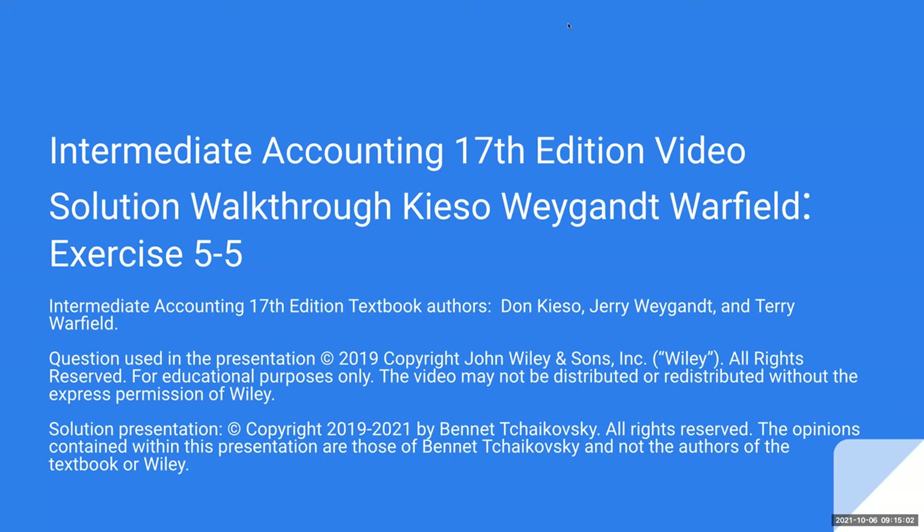Hello everybody. Welcome to Intermediate Accounting, 17th edition Video Solution Walkthrough, Keystone, Weingann, and Warfield Exercise 5-5.